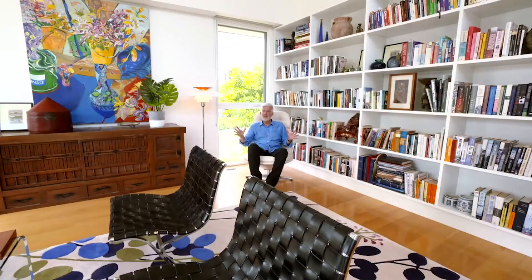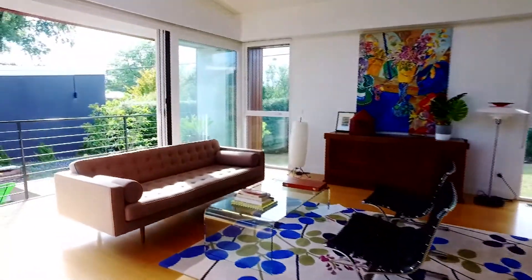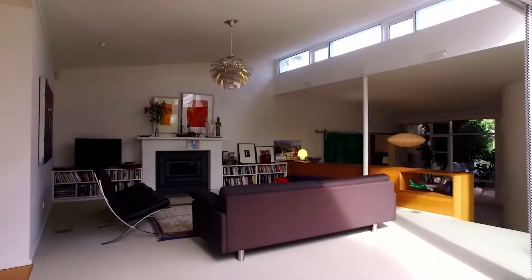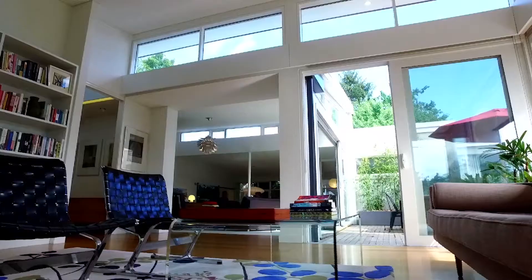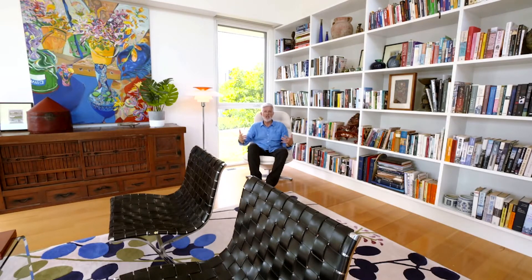From this spot in the new extension there's an amazing sense of transparency through this house. I can see through the original house to the front courtyard, through to the sky and the trees through the highlight windows, out into the new courtyard through these big picture windows. It's almost like I feel part of the outside.